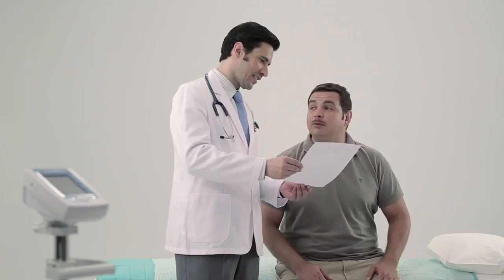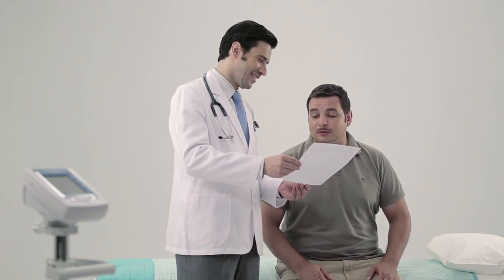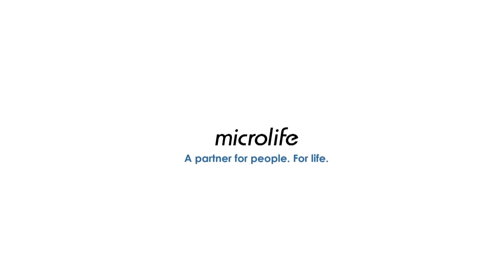MicroLife Watch BP Office is for fast, easy, and accurate ankle brachial index assessment. MicroLife — a partner for people, for life.